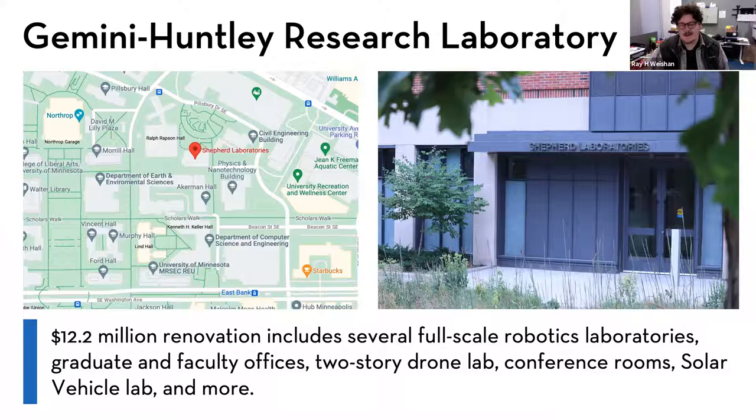Newly renovated graduate and faculty offices — I'm sitting in one of them right now, and it's a great place to work. We have a two-story drone lab where ground and aerial drone testing takes place weekly, graduate classes with labs, fully renovated conference rooms, and a full solar vehicle lab that our undergraduate CSE solar vehicle team takes care of. They can fully drive their solar vehicle in and out for competition and testing.